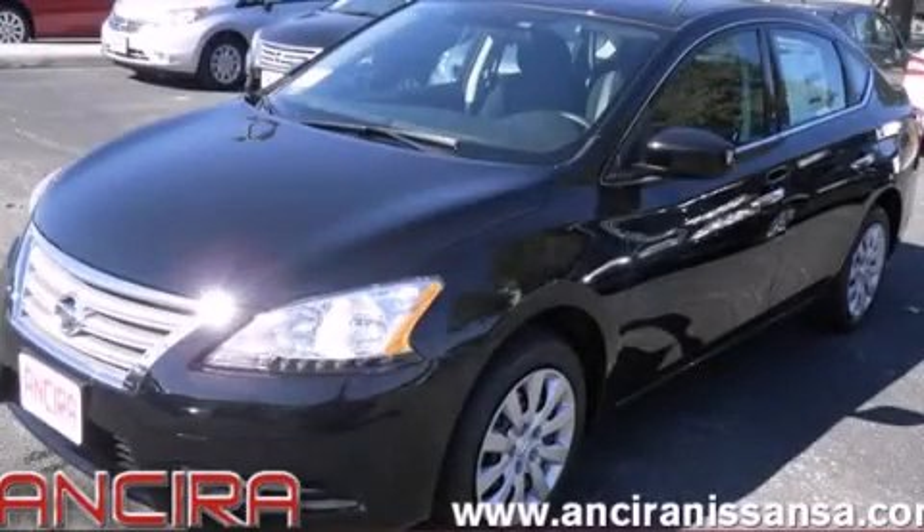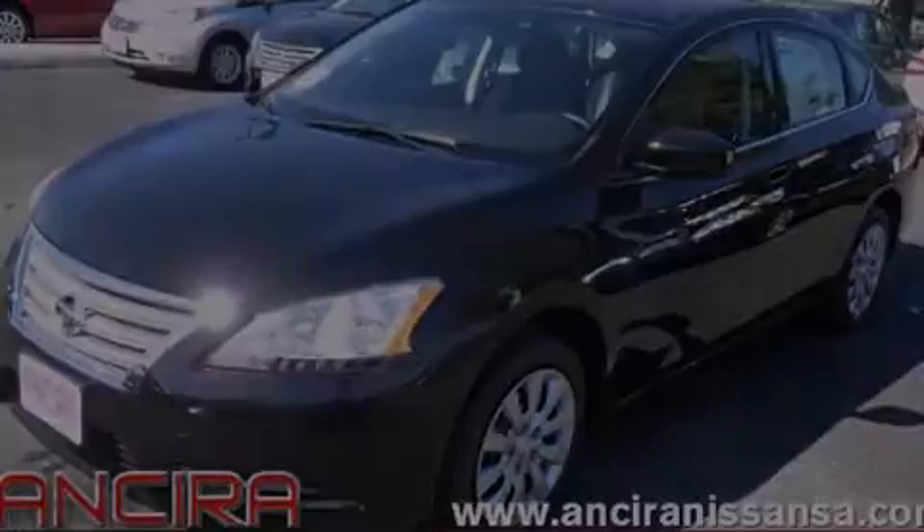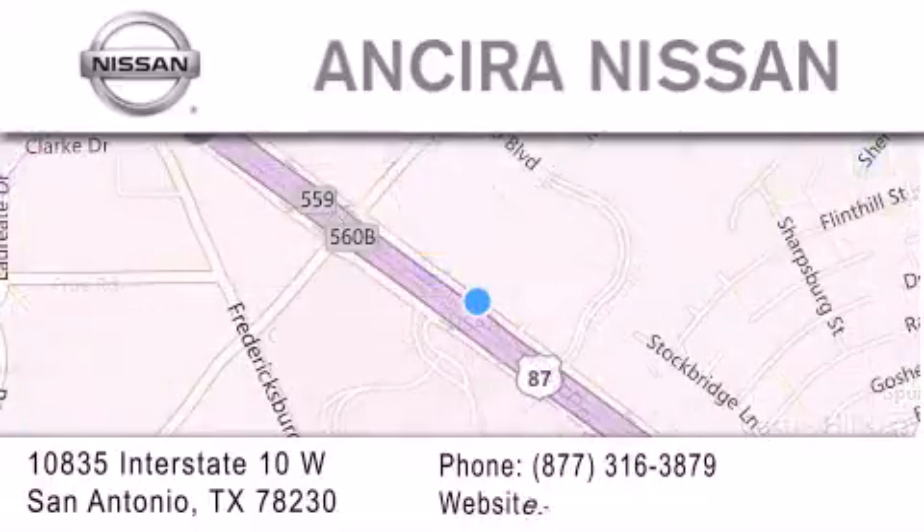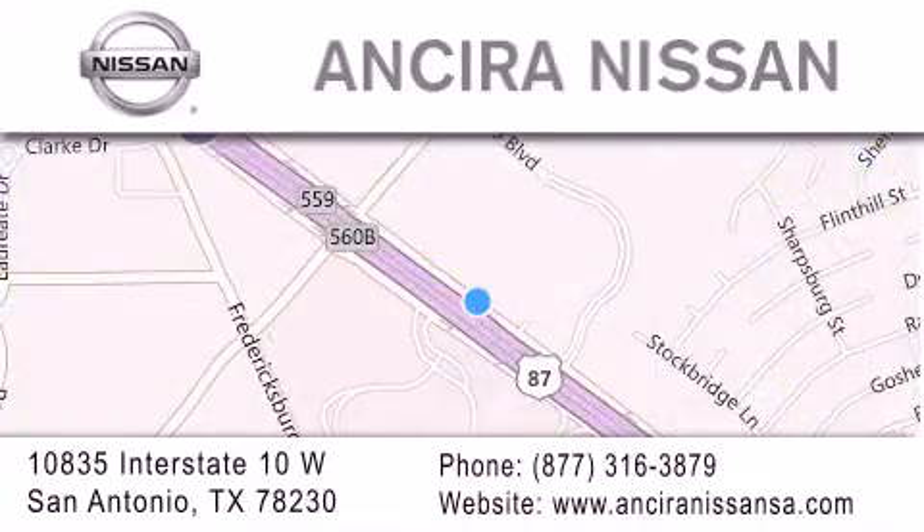Stop by today and test drive this automobile for yourself. Thank you for considering Ansira Nissan for your next new or pre-owned vehicle. For additional information please visit our website, give us a call or stop by our dealership.